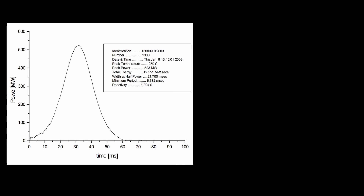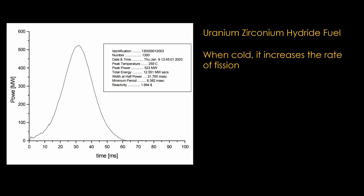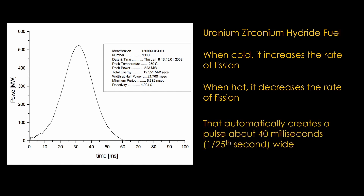That blue flash is known as Cherenkov radiation and is directly a result of the fission pulse. This pulse was 500 megawatts — or 2,000 times the normal maximum output. The loud noise is a control rod being removed to start the pulse or replaced in the core after. TRIGA accomplishes this by using a very specific uranium-zirconium hydride fuel. When this fuel is cold, it increases the rate of fission, but when it gets hot, it decreases the rate of fission. That automatically creates a pulse of about 40 milliseconds, or 1/25th of a second wide.